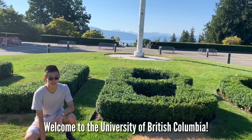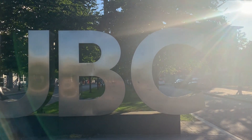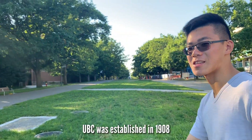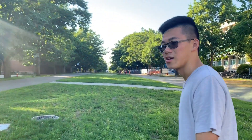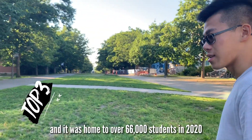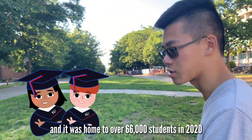Welcome to the University of British Columbia. The university was established in 1908 and it is the oldest university in British Columbia. It is ranked among the top three universities in Canada and was home to over 66,000 students in 2020.